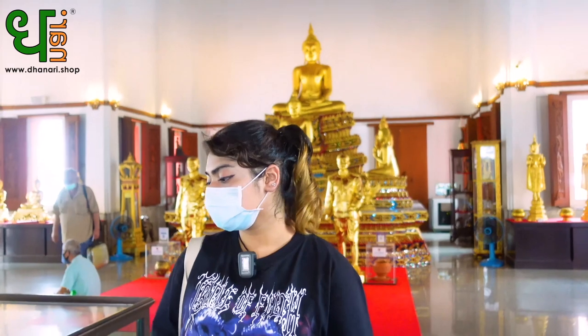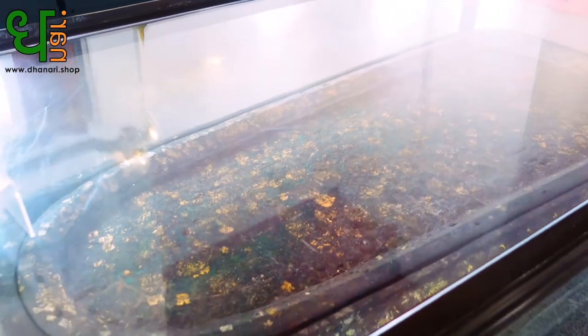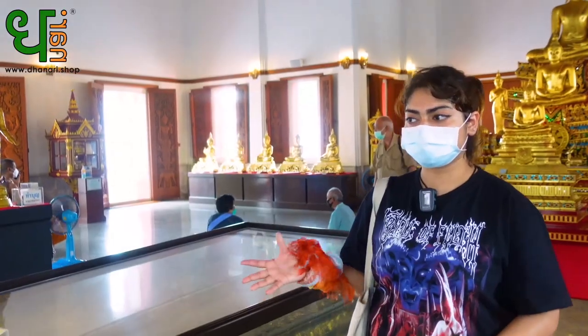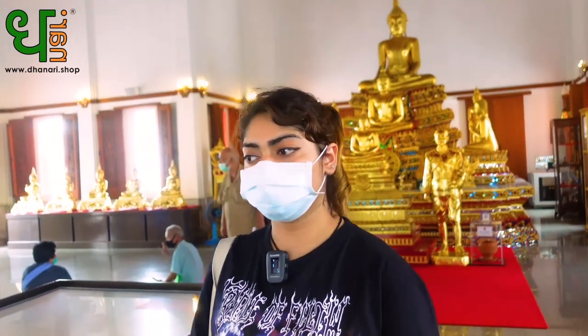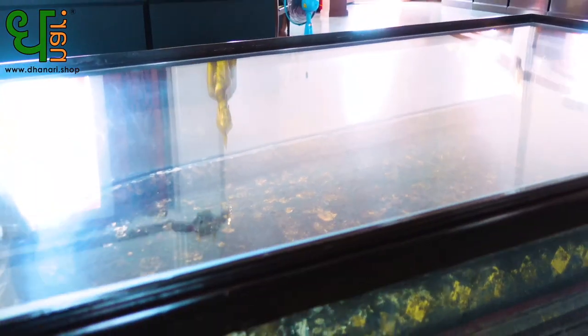Okay guys, so to my right is the Buddha footprint. It's an ancient replica of Buddha's footprint during the Ayutthaya period. During that time, building statues of Lord Buddha wasn't common, so people used to actually pray to the footprint instead. So this is how it looks like.